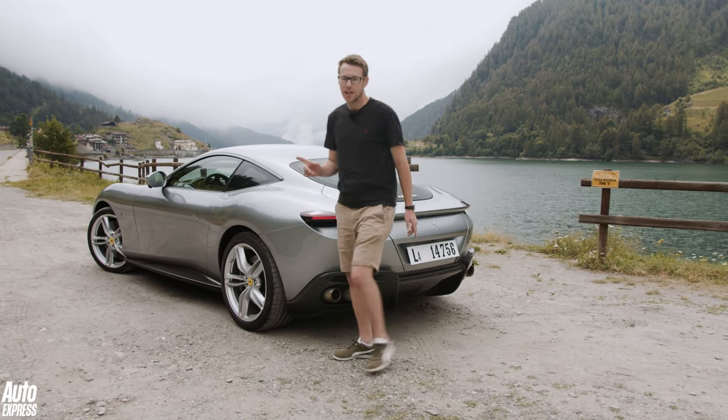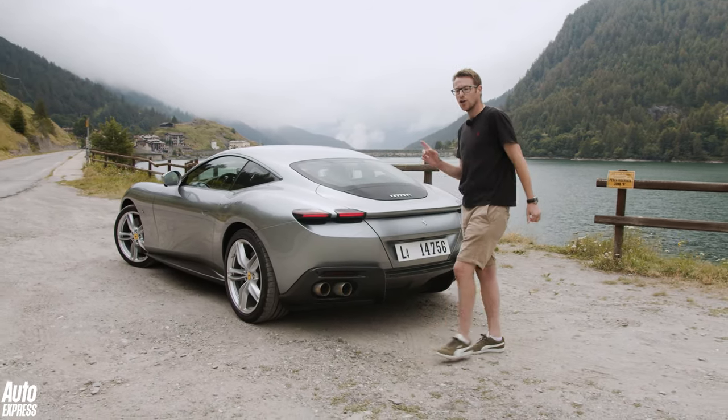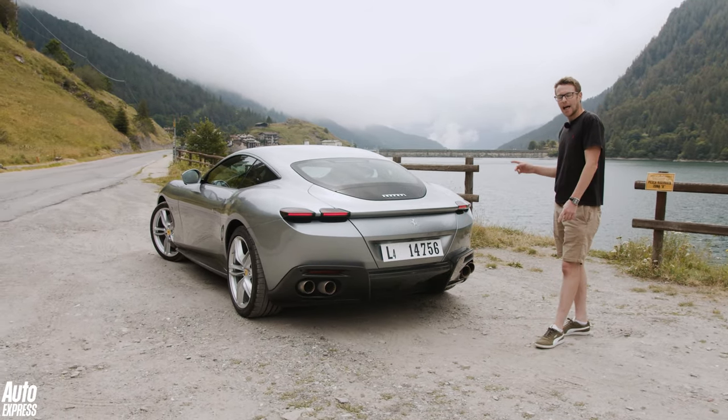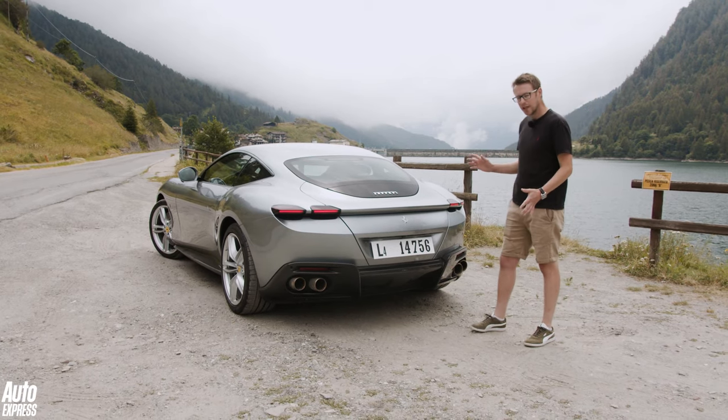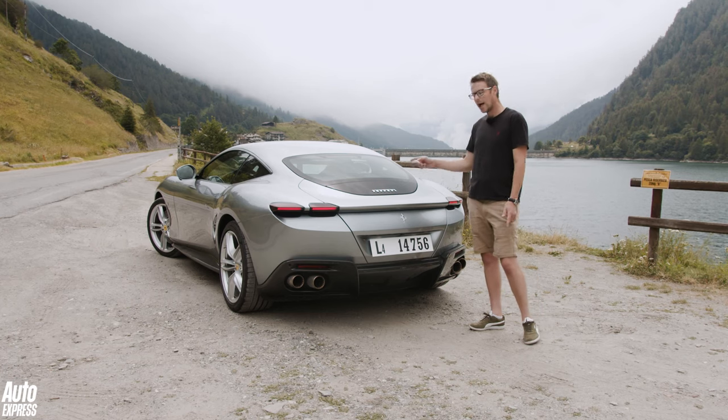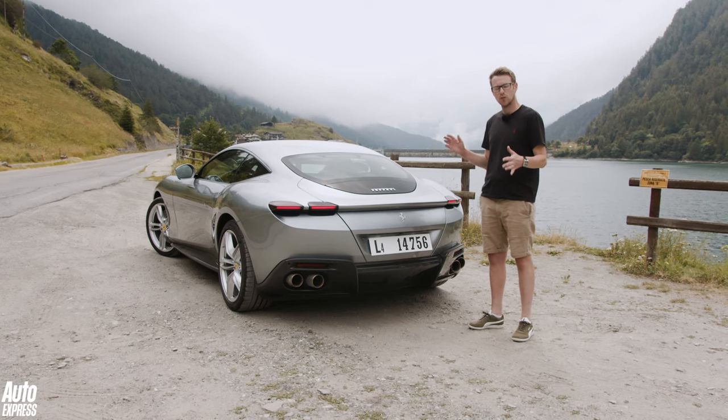Design is a key theme at the rear as well, and signalling the new era for Ferrari are these four flat LED strips. However, design alone is not enough for it to be a good GT car, and of course wearing that badge it has to be brilliant to drive.